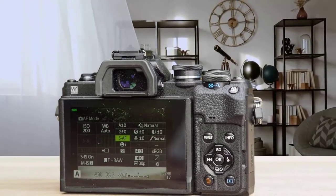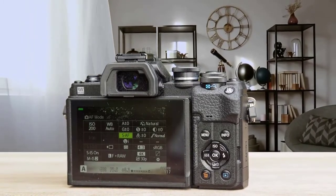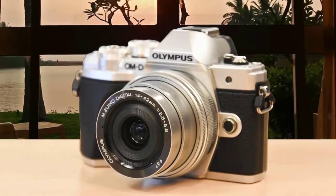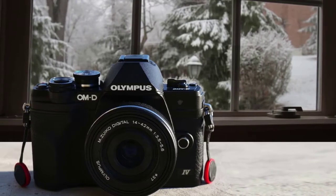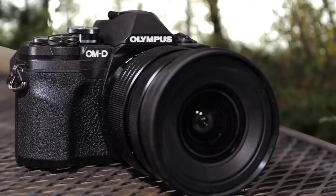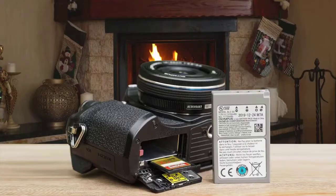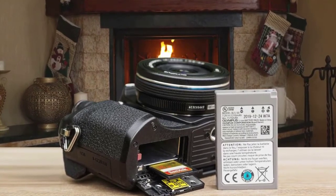The EM10 Mark IV continues to offer 4K video recording at 30p, 25p, or 24p, 121 contrast AF points, a built-in pop-up flash, an external flash hot shoe, an electronic viewfinder with a resolution of 2.36 million dots and 100% frame coverage. It also features an electronic shutter with a top speed of 1/16,000th of a second, an AF targeting pad function, focus peaking, an innovative color creator, live composite mode for previewing long exposures, a customizable self-timer, Wi-Fi and Bluetooth connectivity, and an advanced photo mode.